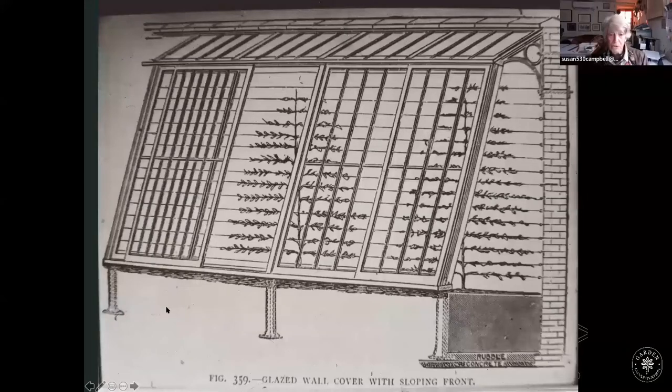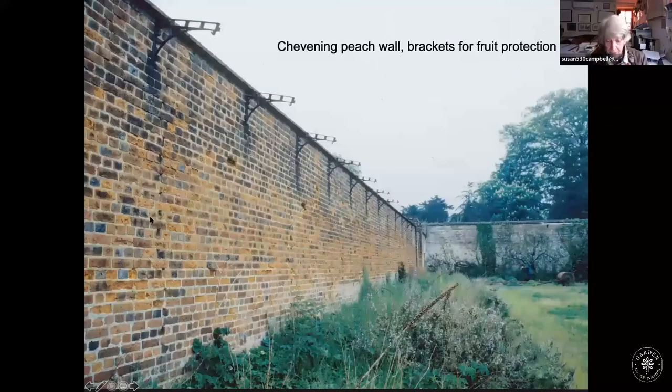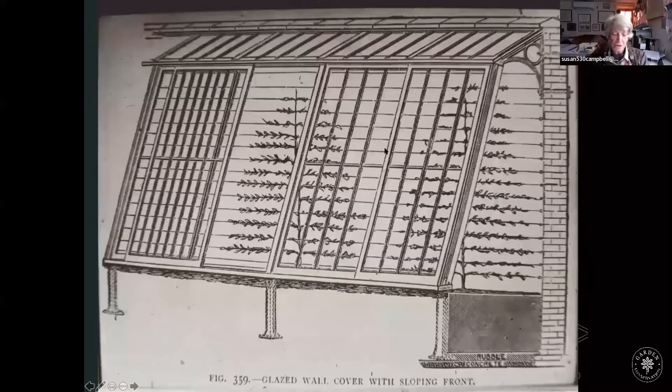By the Victorian era, gardeners became a bit more sensible and decided to put glass shelters hanging on struts at the tops of walls to protect their fruit trees. If you go to Chevening — unlikely, as it is private — you can still see these structures at the top of the wall. In fact, you see them in quite a lot of kitchen gardens in England.